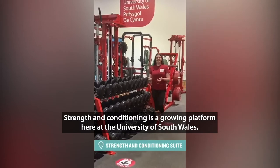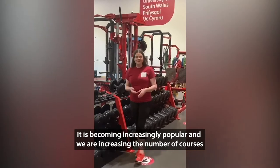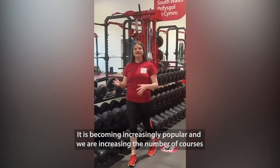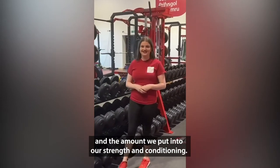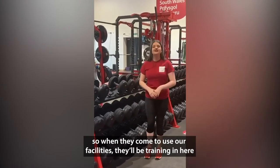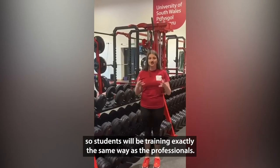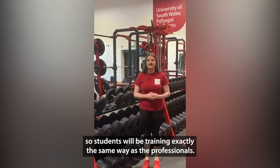Strength and conditioning is a growing area here at the University of South Wales, and it's been increasingly popular. We're increasing the amount of courses and the things we've put into our strength and conditioning. This space will also be used for our touring nationals, so when they use our facilities they'll be training in here — meaning students will be training exactly the same way as first-class athletes.